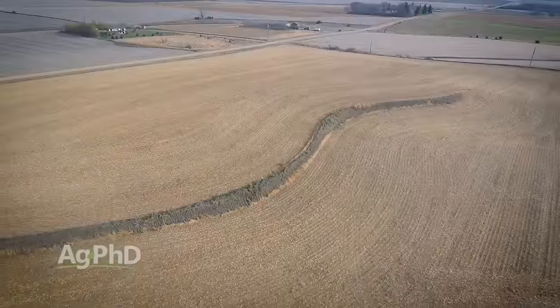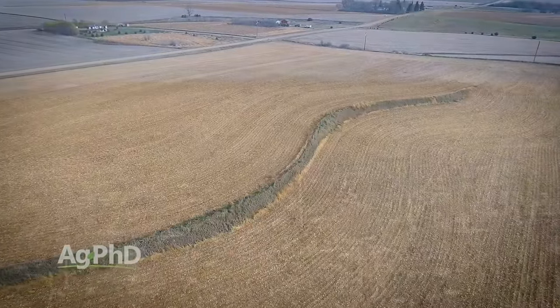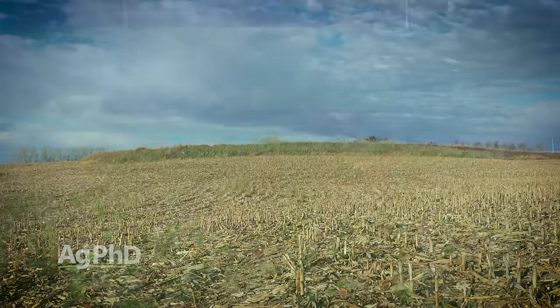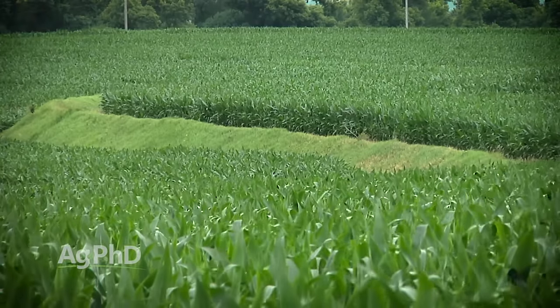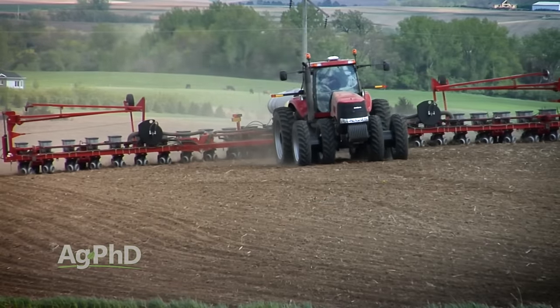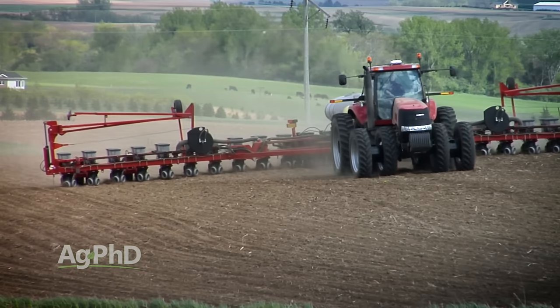There are two main types of terraces we deal with even in our own operation. There are push-up terraces where you flatten the ground below it just a little bit and push a whole bunch of dirt up, and you won't be able to farm any of the back side of that terrace at all. And then there are terraces where you don't have to have as much dirt or as steep a slope — you're able to farm over the top of it, but you kind of farm around it. We deal with some of those as well.